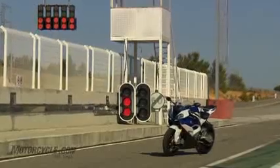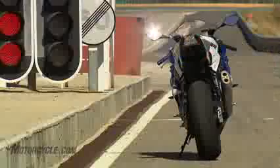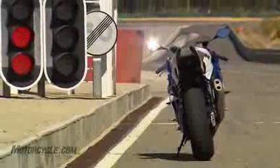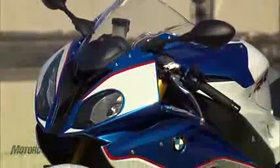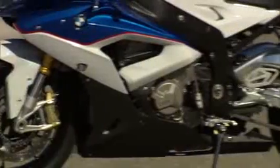The new exhaust system is 6.6 pounds lighter than the one it's replacing, and BMW says the entire motorcycle is now 8.8 pounds lighter, tipping the scales at a claimed curb weight of 449.7 pounds. The frame has been lightened and updated with a new steering head angle, wheel caster, wheelbase, and swing arm pivot point.